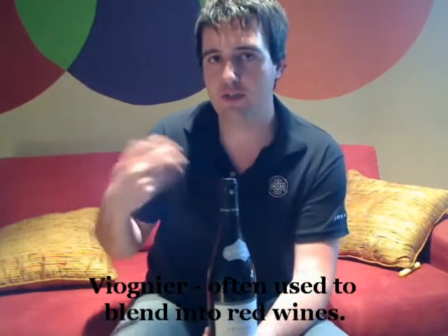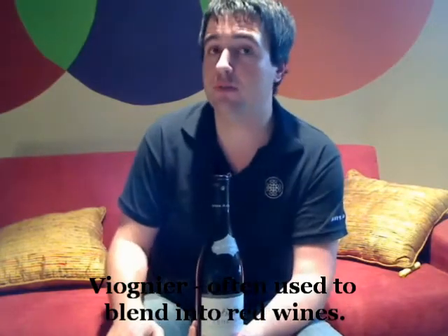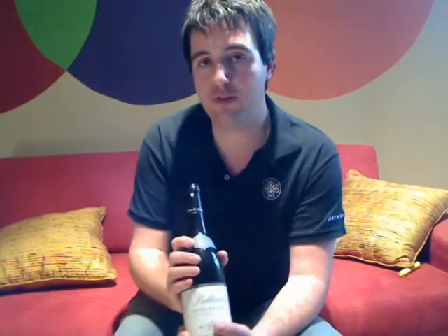Interestingly, Viognier can actually be blended in with your red wines. French winemakers do this a lot, often with Syrah — and remember, this wine was about 50% Syrah. They can choose to blend just a little Viognier in to add what they call aromatic complexity. It softens the red wine up a little bit, because sometimes Syrah can be very heavy and vicious as a red grape, and Viognier just softens it up ever so slightly.